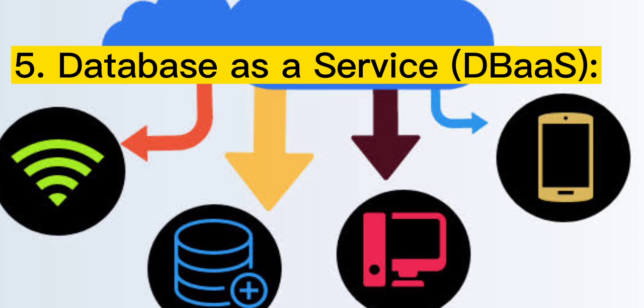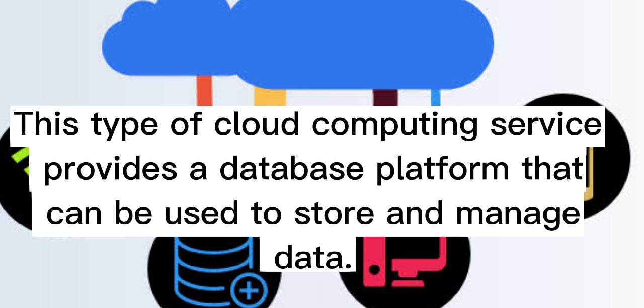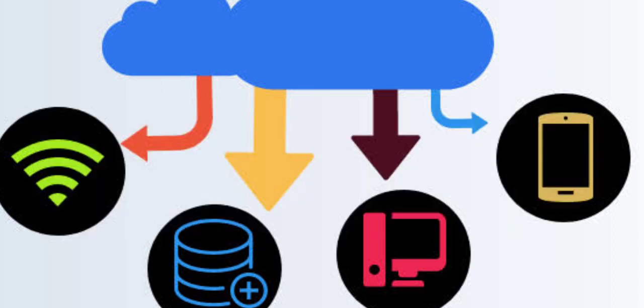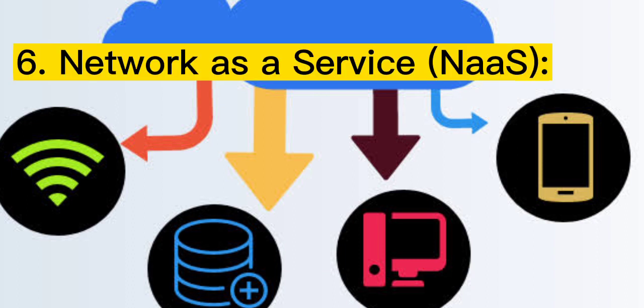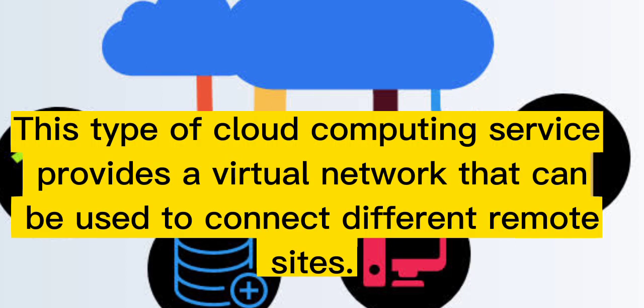Five: Database as a Service (DBaaS). This type of cloud computing service provides a database platform that can be used to store and manage data. Six: Network as a Service (NaaS). This type of cloud computing service provides a virtual network that can be used to connect different remote sites.